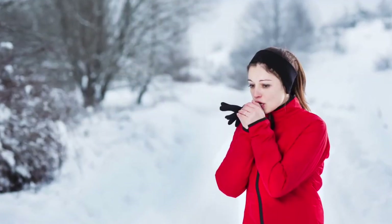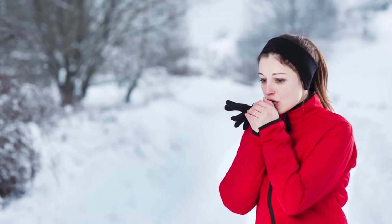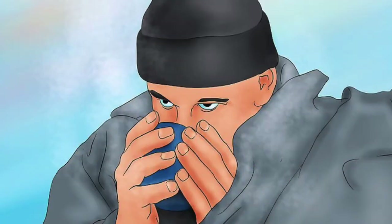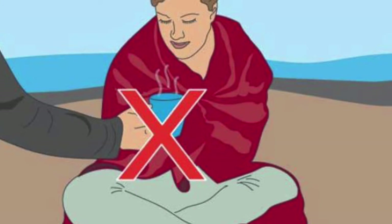If you suspect you or someone near you is experiencing hypothermia, get indoors if you can. Strip clothing if wet and cover up with blankets and heat pads. But be careful — extreme switch attempts can shock the body, so gradually warming back up is key.